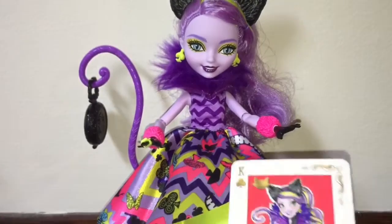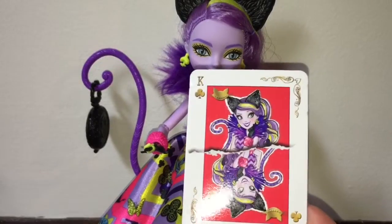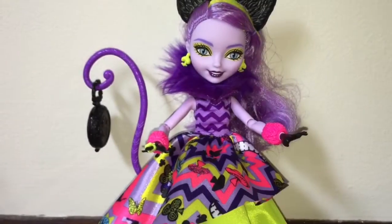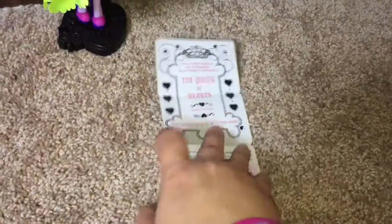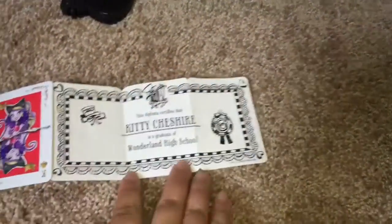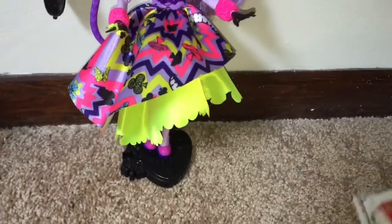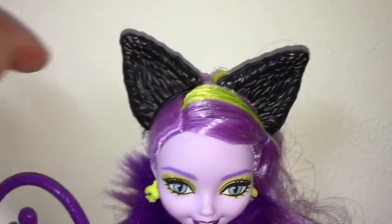And she is just so, so cute. Let's start with her little storybook, which shows that she's representing the suit of clubs. Like the other storybooks, she has a diploma certifying her graduation from Wonderland High School, and also a story about how she figures out what class she has to take and solves a riddle.